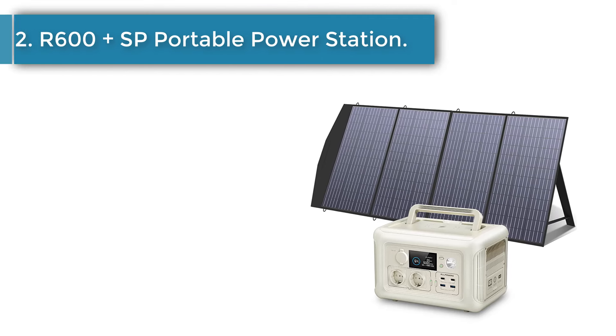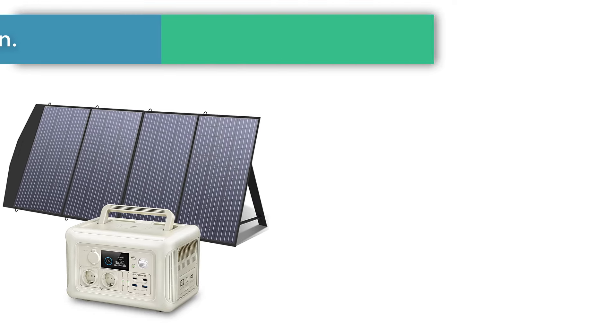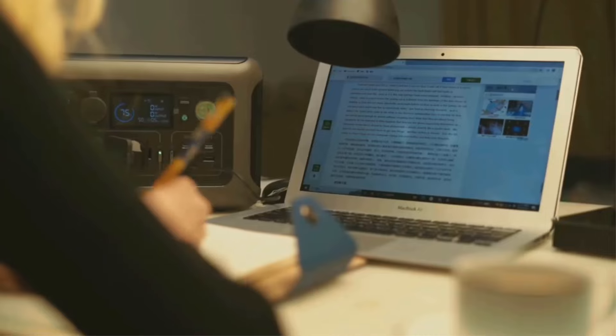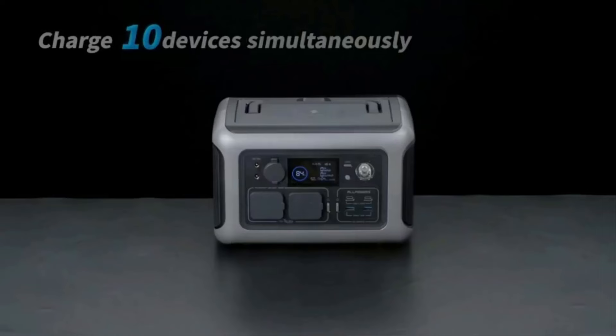Number 2: R600 Plus SP Portable Power Station Solar Panel Kit — available in 100W, 140W, and 200W portable solar charger configurations — paired with a 600W Portable Power Station featuring LFP battery technology.